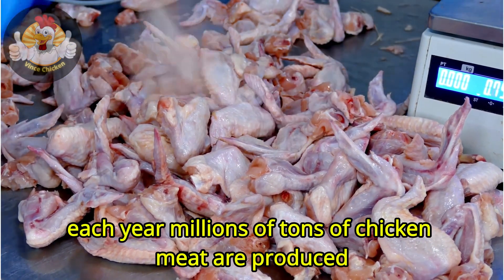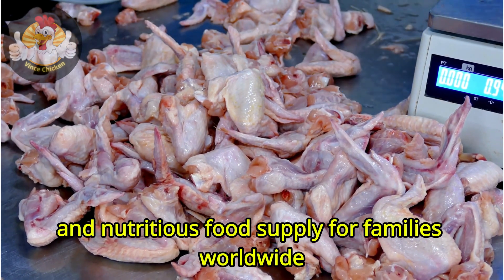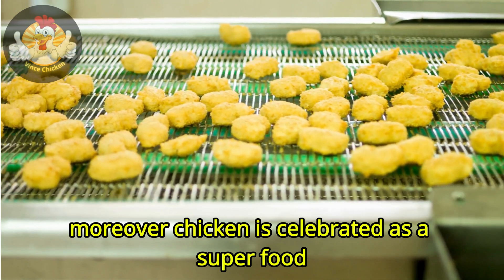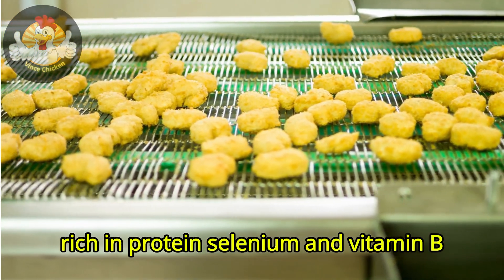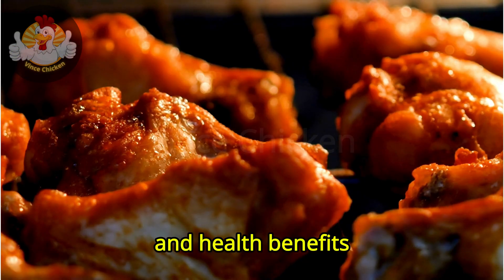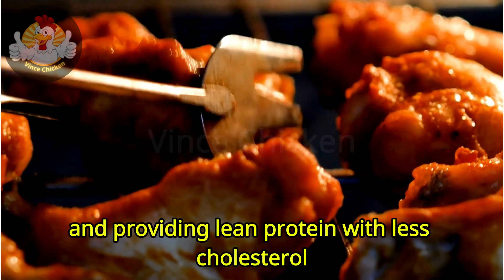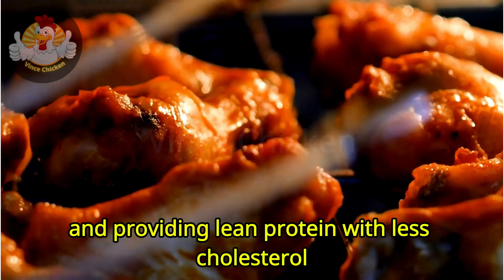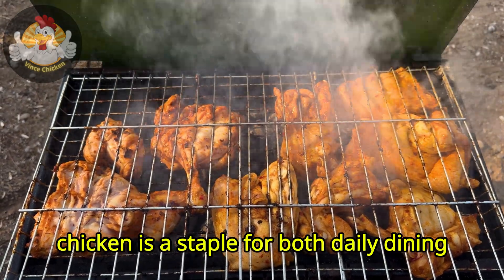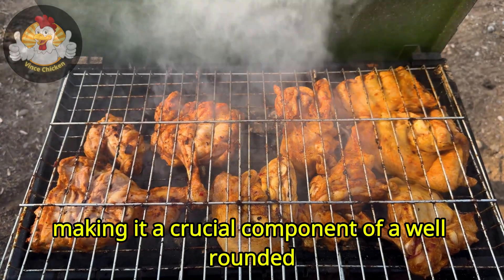Each year, millions of tons of chicken meat are produced, bolstering a secure and nutritious food supply for families worldwide. Moreover, chicken is celebrated as a superfood, rich in protein, selenium, and vitamin B. It surpasses other meats like beef and pork in health benefits, containing lower saturated fats and calories, and providing lean protein with less cholesterol. With its versatile flavor and tender texture, chicken is a staple for both daily dining and festive occasions, making it a crucial component of a well-rounded, healthy diet.